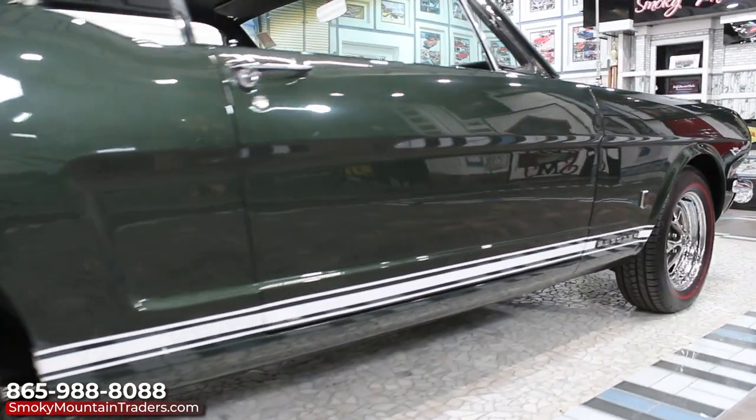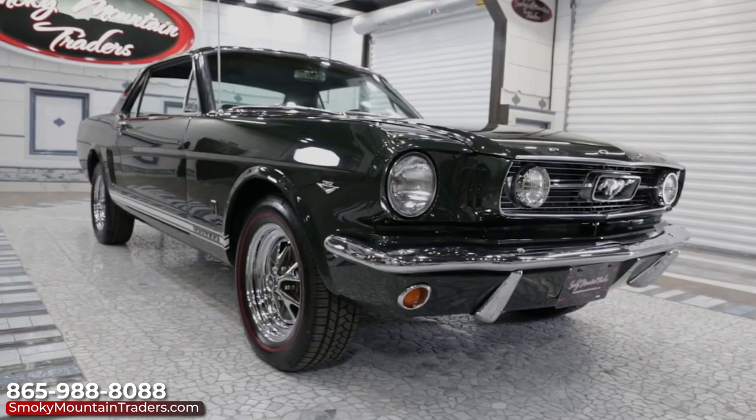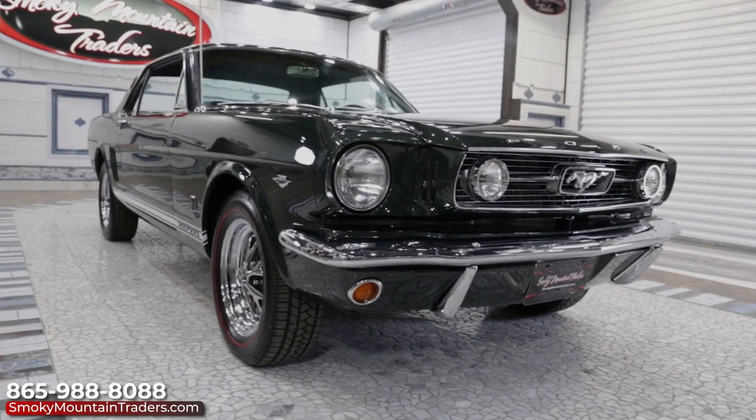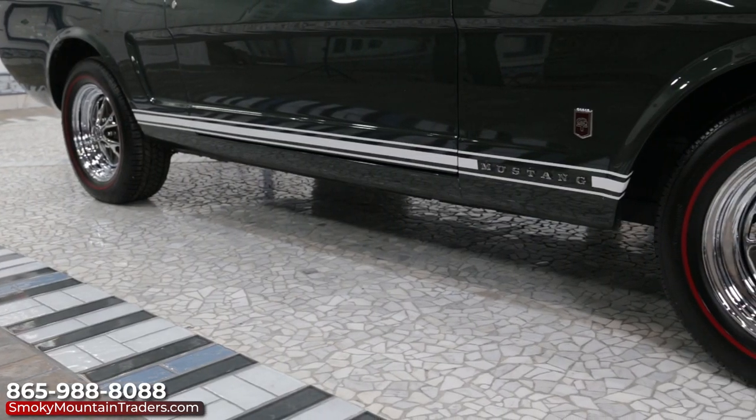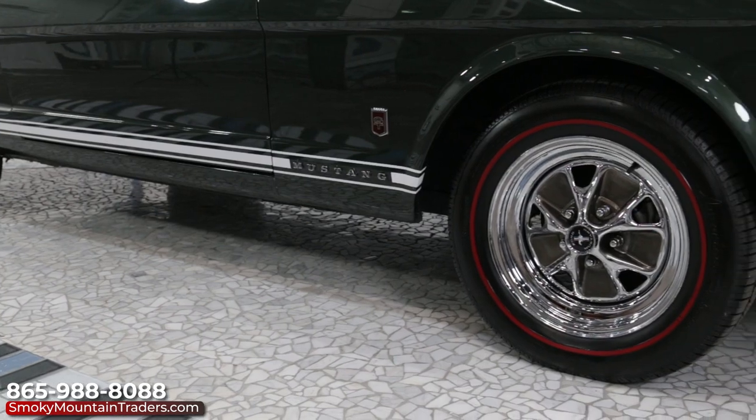We can see that the gaps look amazing along with all the body lines. The body is showcased by the dark green metallic paint which is a factory option. This Mustang features car-like glass. All of the seals and weatherstripping are in great condition. To finish off the stance, it's sitting on the correct 15-inch Mustang style wheels with the redline tires.